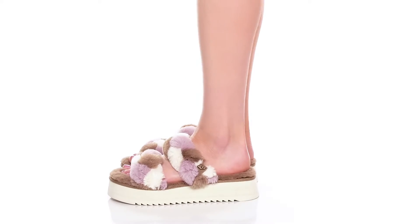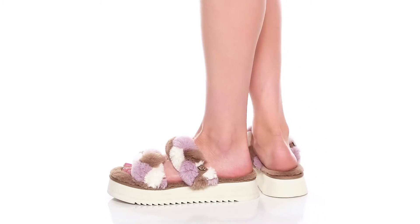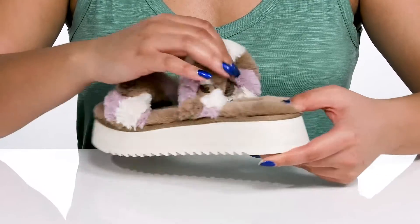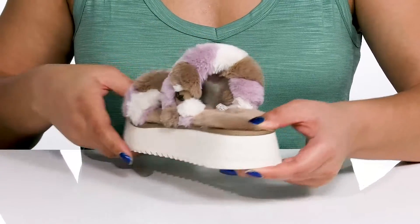The Yeah Baby Slides by UGG feature a textile upper with an open toe silhouette and two straps that go over the vamp to lock them into place, with a wide opening made for easy slip on.